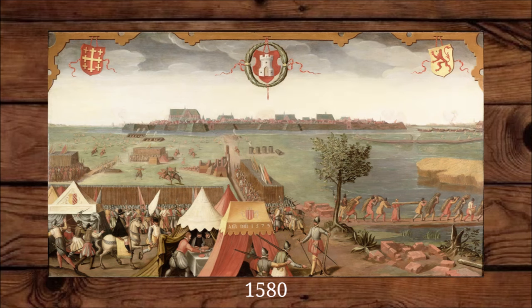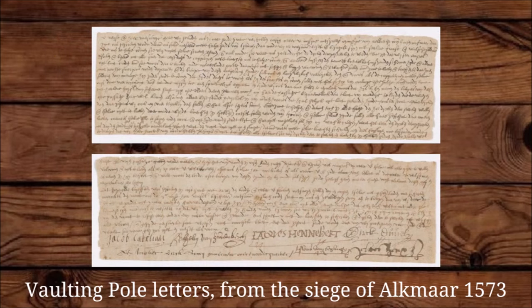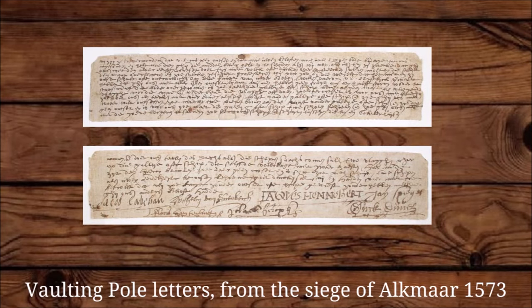Vaulting poles could also be used to deliver goods and messages across enemy lines. In this case, they could sometimes feature spearheads — so they would be vaulting spears — and sometimes they would just be simple vaulting poles, to be less conspicuous. During the siege of Olegmire in 1573, a man hid multiple ladders in his vaulting pole and transported them across the Spanish lines to deliver them to the Sea Beggars to get relief for the city.